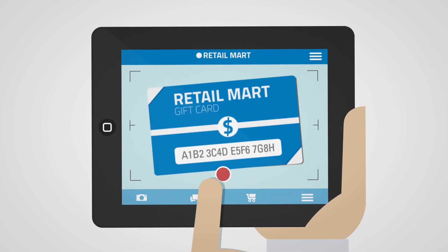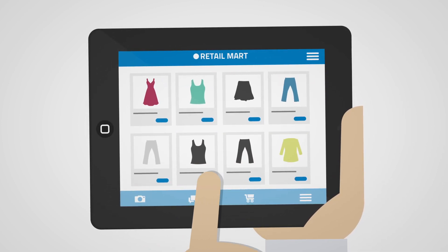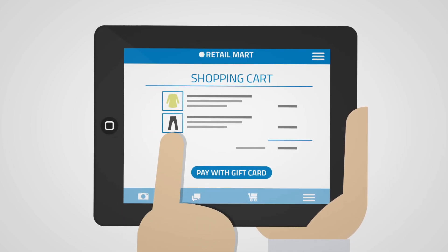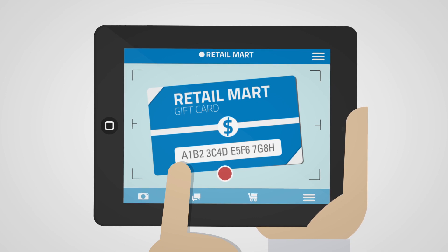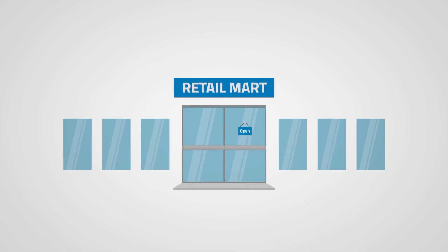Consumers simply snap a picture of their gift card and immediately get their balance. Then they can use the gift card to make online purchases directly from their mobile device. Again, all it takes for payment is a picture of their card. Either way, now they're empowered and ready to shop at your website or store. It's that easy.